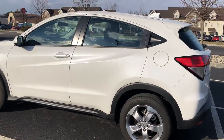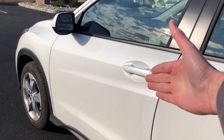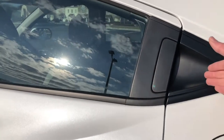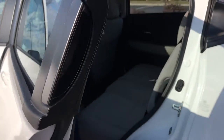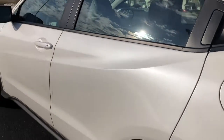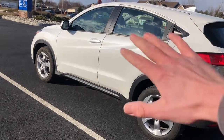One cool thing about the exterior of the HR-V: you have a very typical door handle on the driver's side doors, but for the rear doors, the handle is recessed — you have to slide your hand into a little cubby to open the door. It's a cool little styling point that adds to the slightly unconventional look of this vehicle.